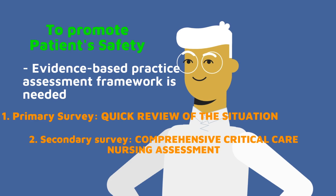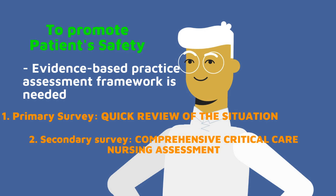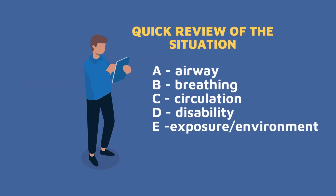To outline the critical care nursing assessment, it consists of two parts. The first is the quick review or quick survey of the situation, which recognizes immediate life-threatening incidents. The second part is the comprehensive critical care nursing assessment. In the quick review, we use the ABCDE survey: A for airway, B for breathing, C for circulation, D for disability, and E for exposure or patient environment.